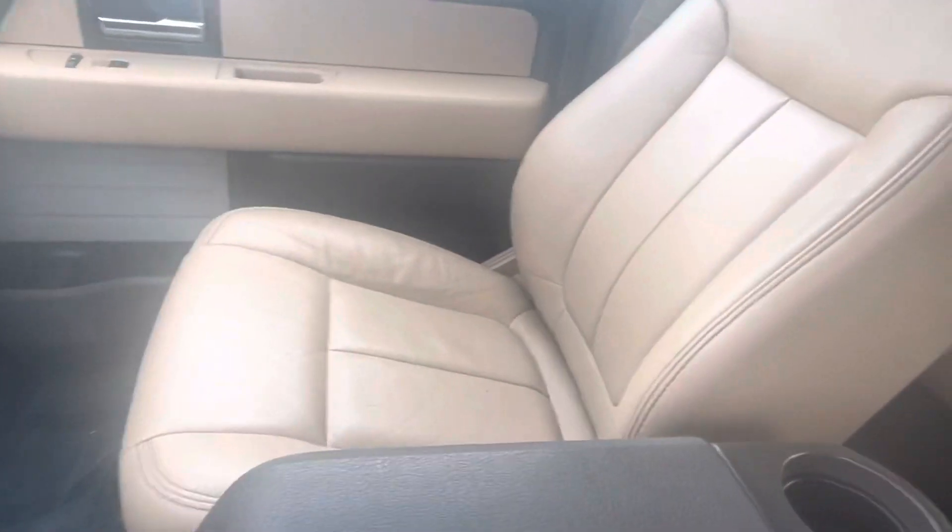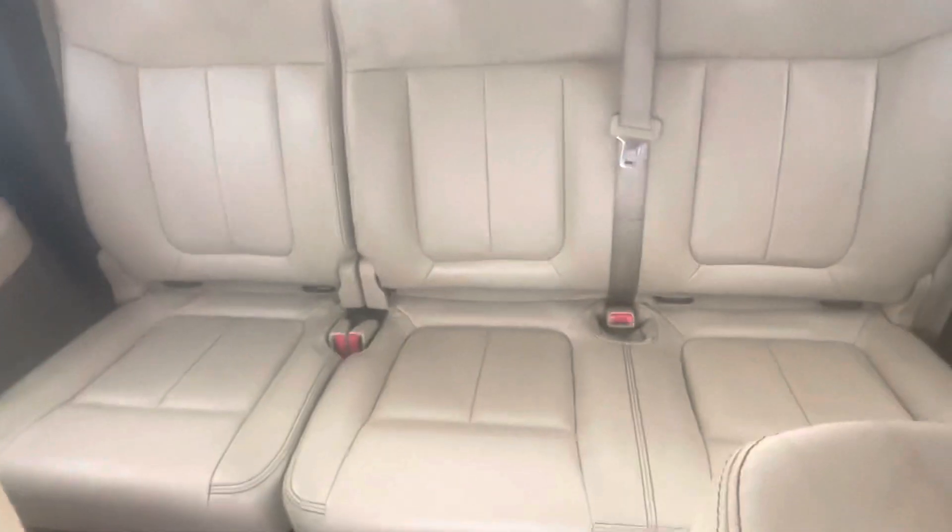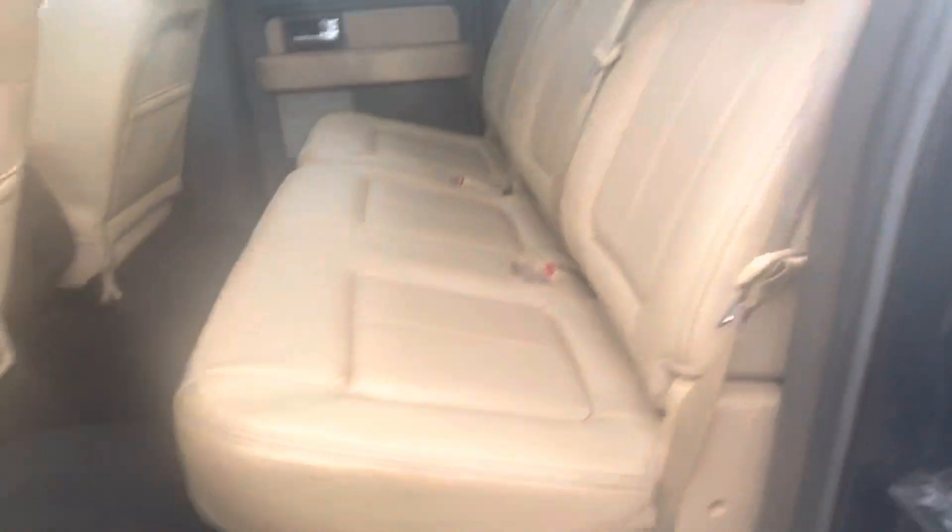In terms of the inside, quite clean — thousand percent owned by a non-smoker. Everything at your fingertips there. Got the full crew cab which is incredibly clean in the rear as well.